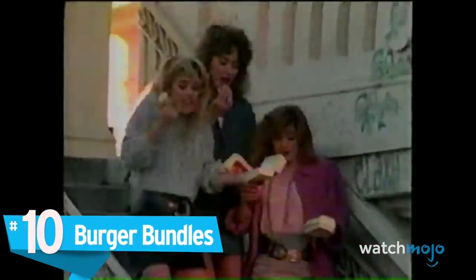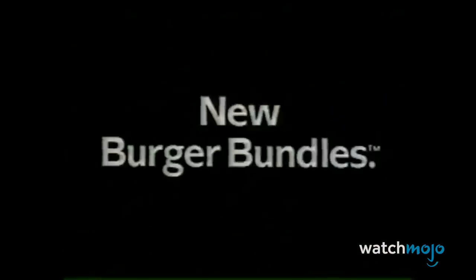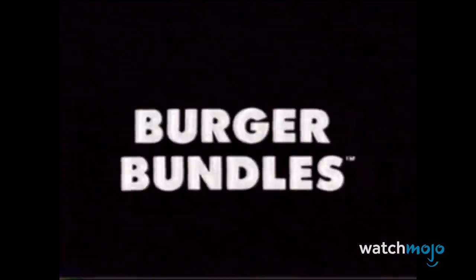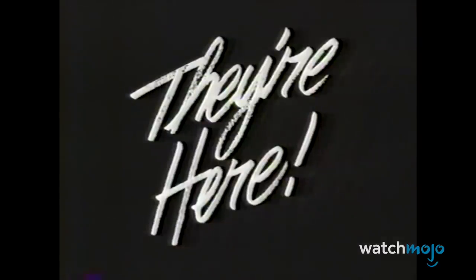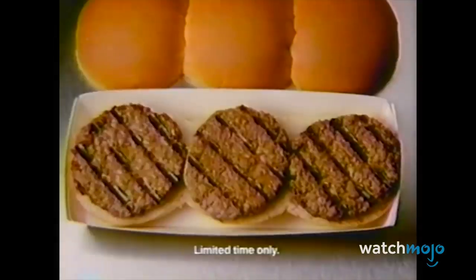Number 10: Burger Bundles. Back in the day, you could buy a set of three or six mini-burgers. These burger bundles were appropriately called, well, burger bundles. They were a cheap alternative to the mainstays, and they were meant to compete with peers like Crystal or White Castle. And because they were so cheap, they proved incredibly popular with teenagers. And while sales exceeded the company's expectations, the burgers themselves were incredibly difficult to make, as the small patties would continuously fall through the automated chain.